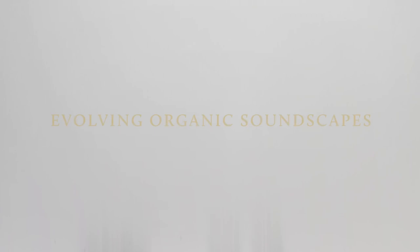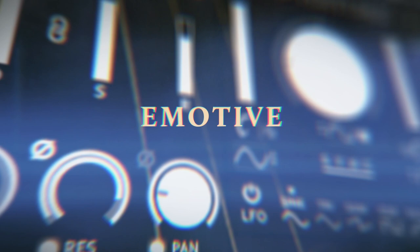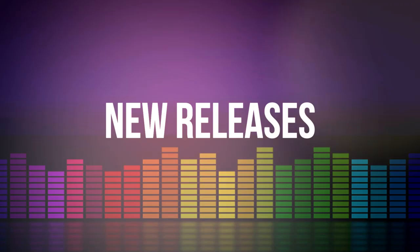Emergence Audio has released Cello Textures, to help you easily create organic, evolving pads, soundscapes, drones, and pulses. It's powered by the free Kontakt player, and it's on a special intro price for $59, normally $99. I'll include a link first thing below to take you straight over to Cello Textures' page at Emergence Audio.